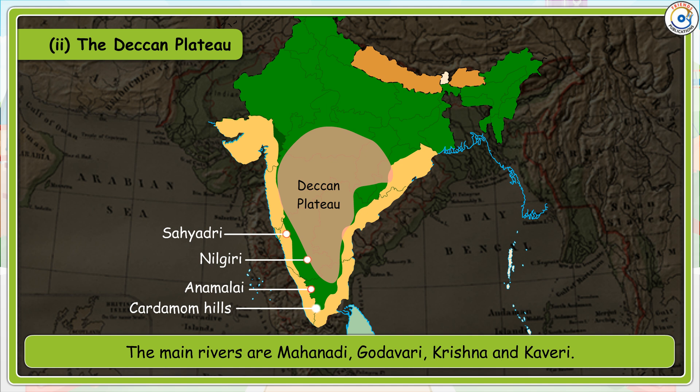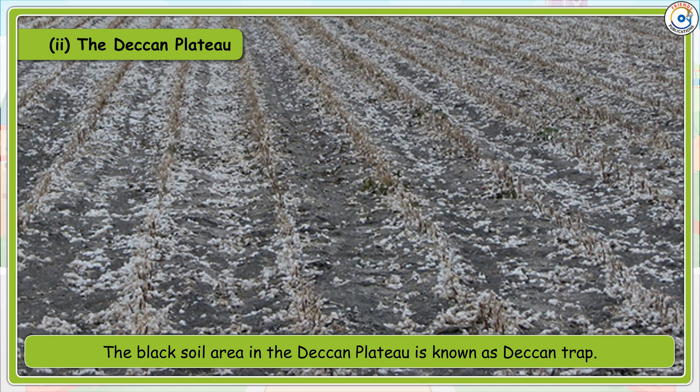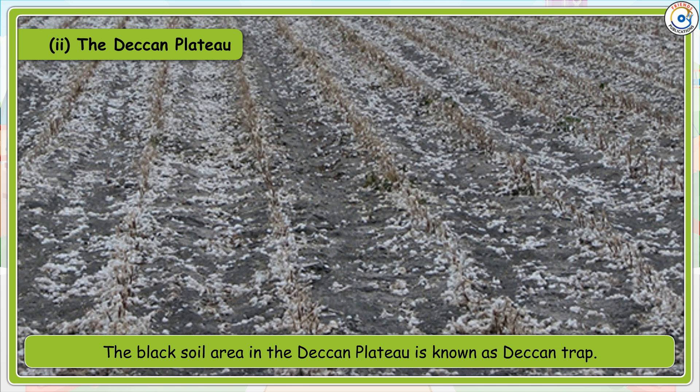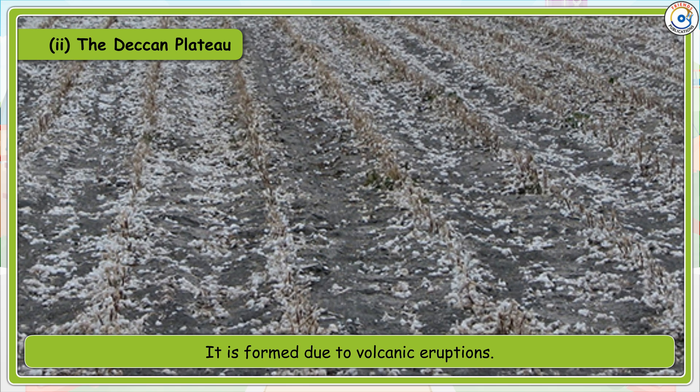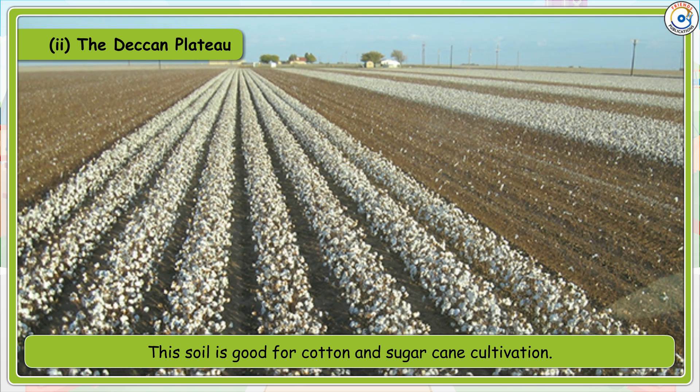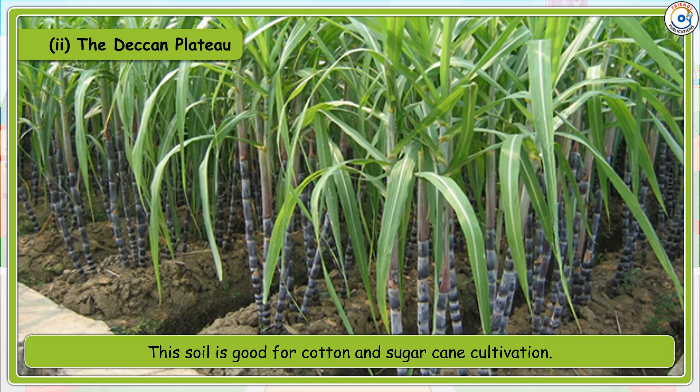The main rivers of the Deccan Plateau are Mahanadi, Godavari, Krishna and Kaveri. The black soil area in the Deccan Plateau is known as Deccan Trap. It is formed due to volcanic eruptions. This soil is good for cotton and sugarcane cultivation. Godavari is the longest river in the Deccan Plateau.